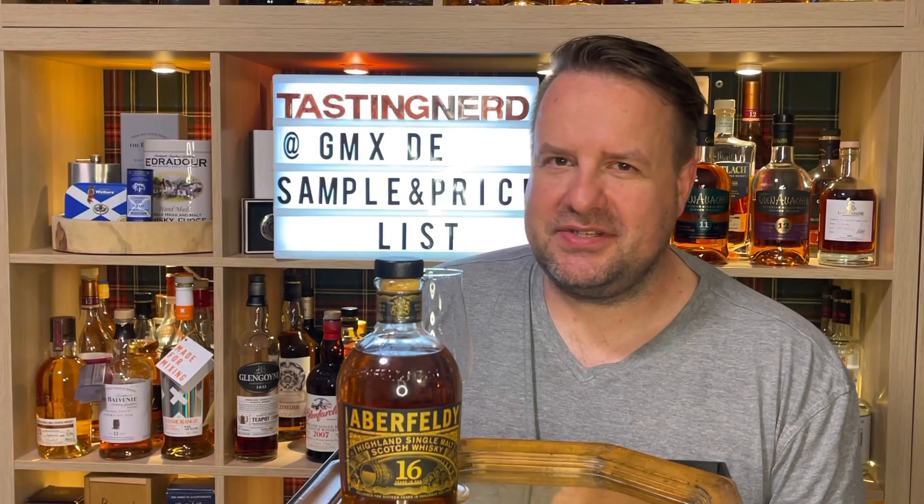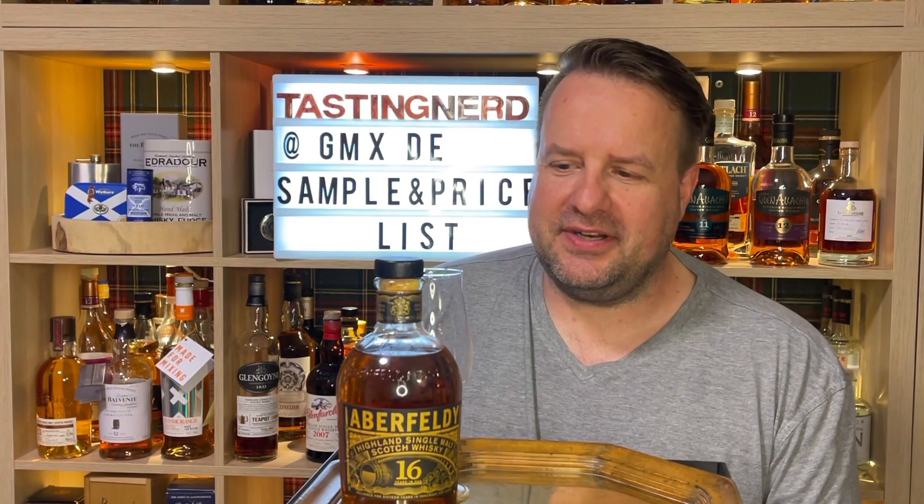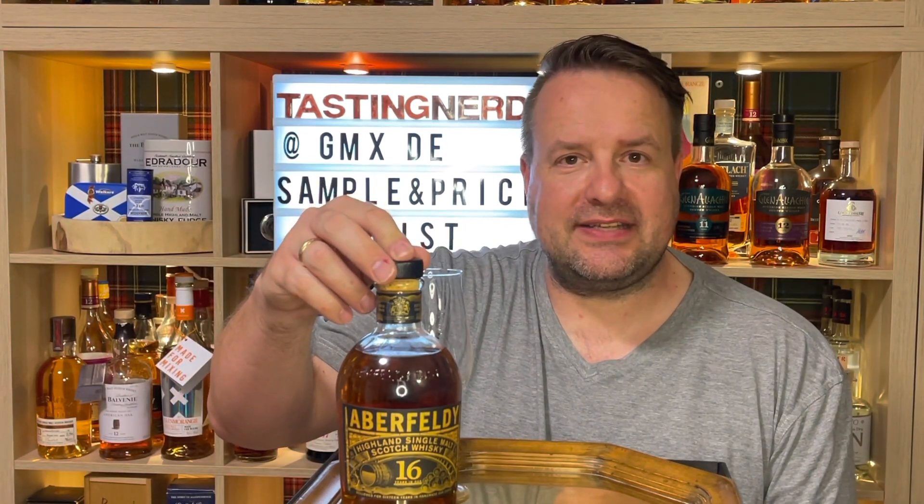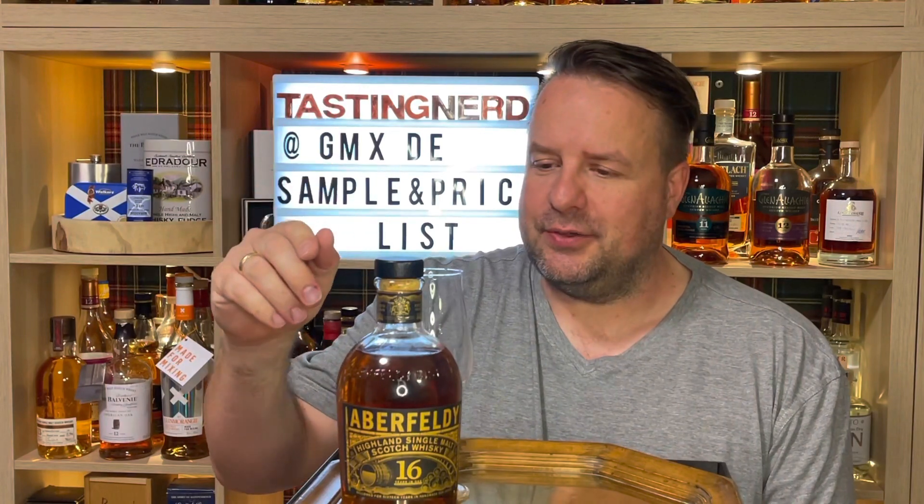Hi and welcome to Tasting Nerd. I've got a nice bottle of whiskey for you — it's the Aberfeldy 16, and I'm a bit excited because I've never tried an Aberfeldy before.